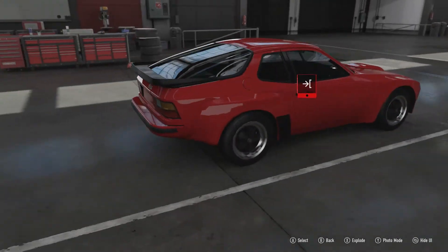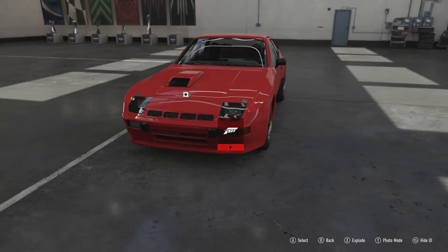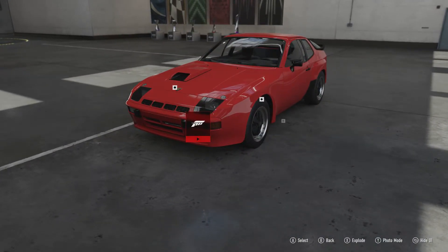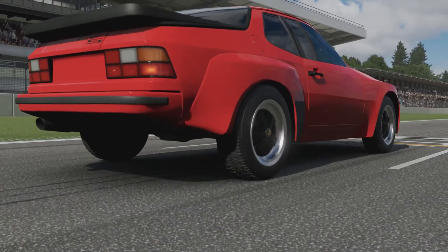This is a car I've always wanted — a 924 in a game — and we've got the best version of it here. We're going to take it out onto the track and see what it can do. We're at Hockenheimring full circuit for one lap, so let's see what this Porsche can really do.